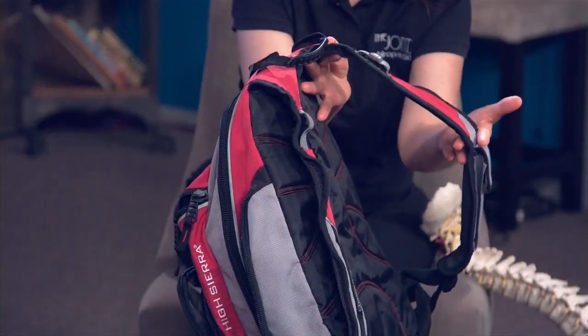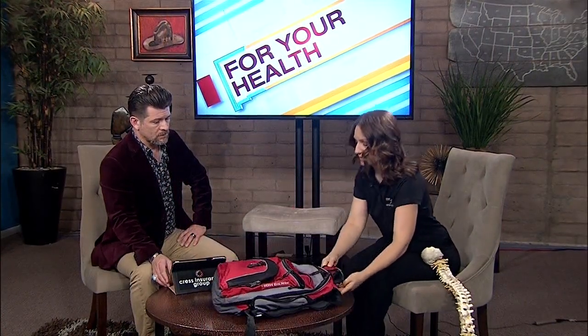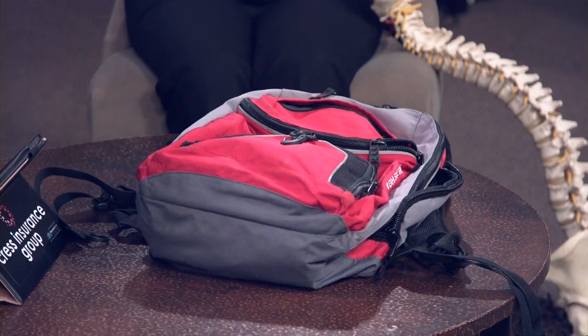What you want in a backpack is wide straps and adjustable straps, because some kids are taller and some are shorter. You also want a strap that comes around the waistline to support the weight. One important thing to remember is to weigh your child — the backpack should not weigh more than 10 to 15 percent of their body weight. So be very mindful of what you're putting in there: folders, notebooks, lunch, a water bottle — all of that adds up. Having compartments and little pockets all over the backpack also helps distribute the weight more evenly.